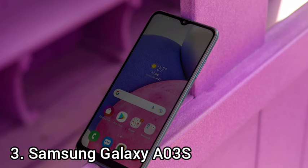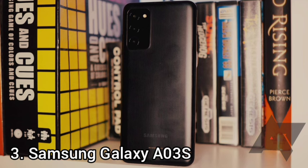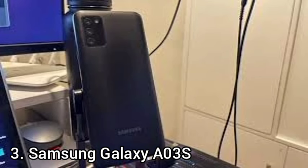The Galaxy A03s offers a nearly identical display to its predecessor, right down to the top and bottom bezels, and both phones share the same dimensions. The base model now packs 2GB of RAM and 32GB of storage — both double what the predecessor offered — but it does not support 5G. Under the hood is the MediaTek Helio P35 processor, configurable with up to 4GB of RAM and 64GB of storage.